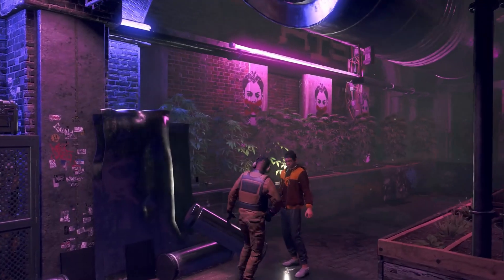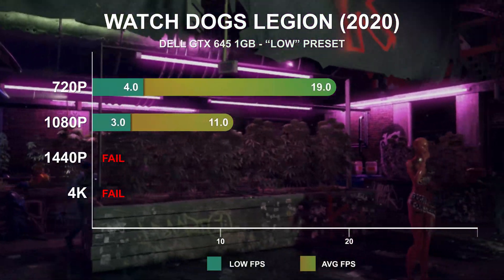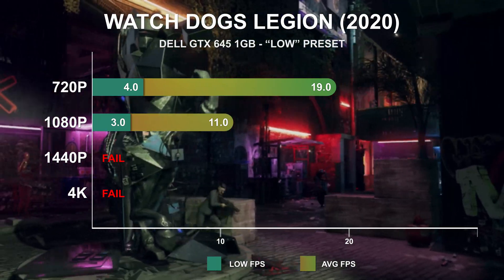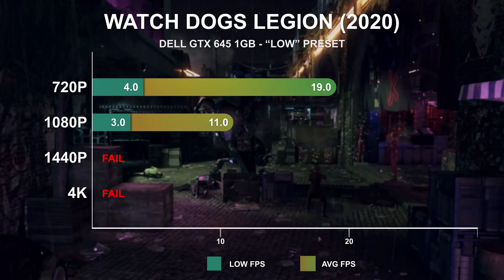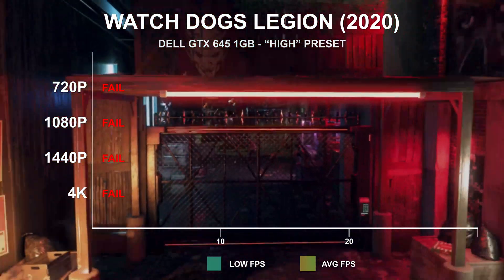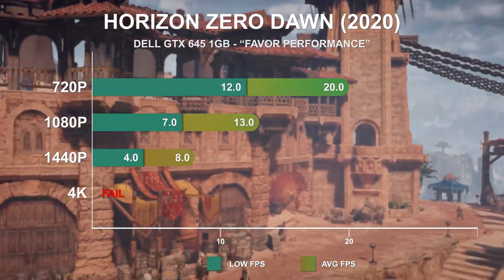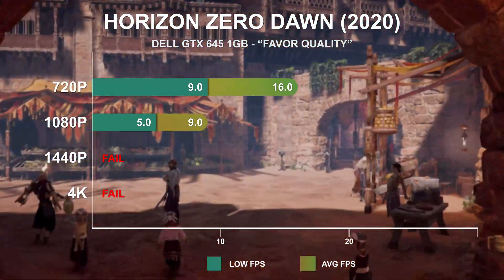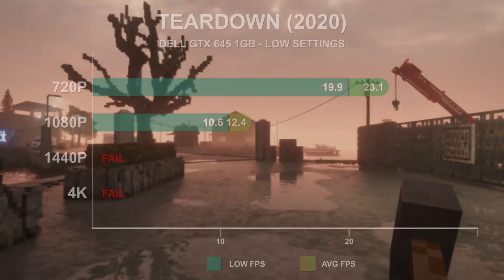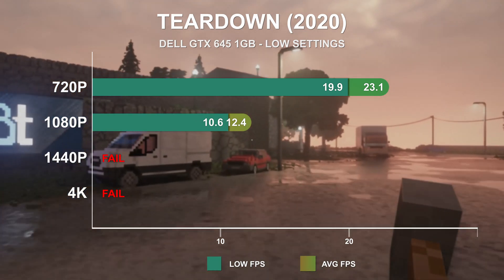Watch Dogs Legion at low settings manages just 19fps and 11fps at 720p and 1080p respectively. There is room to reduce settings and resolution scale further, but with low fps already in the low single digits, it's clear the 1GB VRAM is a major limiting factor. Another 2020 release, Horizon Zero Dawn, using the favor performance preset at 720p averages just 20fps, and the favor quality preset results in only a 20% reduction — still barely over half of a console-like 30fps. Teardown saw just 23fps on average at 720p on the low preset; high settings produced framerates too low to properly run the benchmark pass.